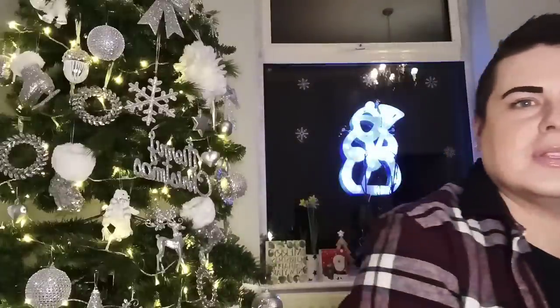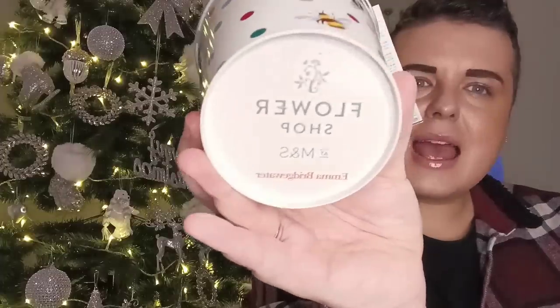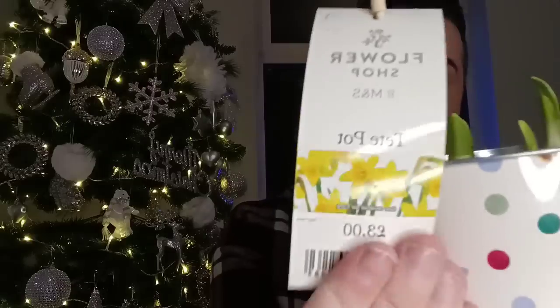So we quickly popped into M&S. It was absolutely heaving in there — didn't really want to be in there. So we just did a quick flyby. I saw this on one of the Emma Bridgewater pages. If you saw my last video, I bought two plant pots with the stars on. Somebody said the bee one was now in stock, so I managed to get the bee Emma Bridgewater plant pot — Emma Bridgewater Flower Shop, M&S. These have the little daffodil bulbs in and that was £3. I was lucky to get that because there were only two left and the other one was really battered.